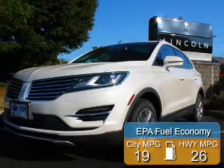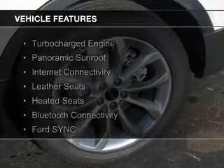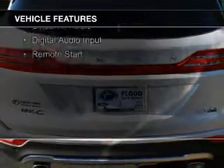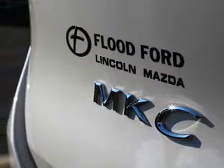Great fuel efficiency saves you money by requiring fewer trips to the gas station. The features include a turbocharger, a panoramic sunroof, internet connectivity, leather seats, heated seats, Bluetooth connectivity, Ford Sync voice activation, Sirius XM satellite radio, and digital audio input.